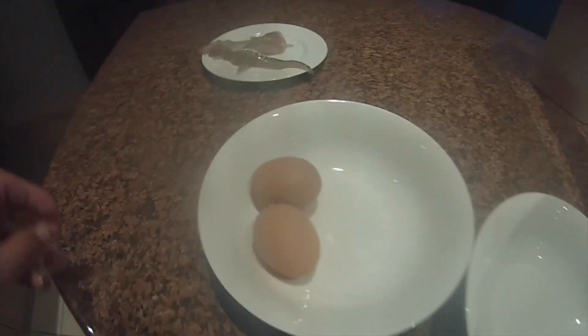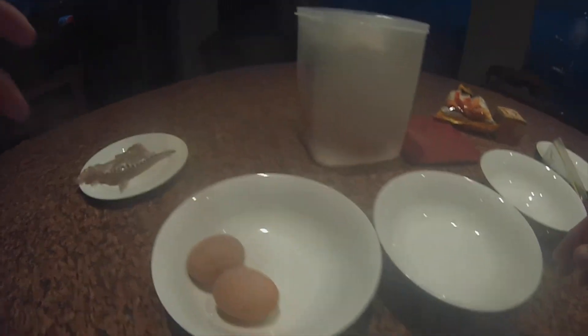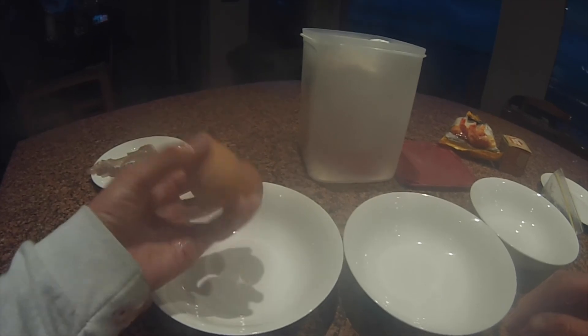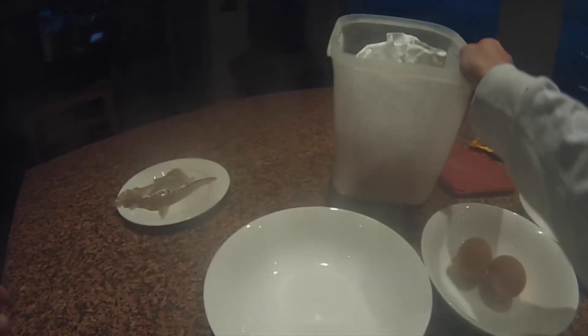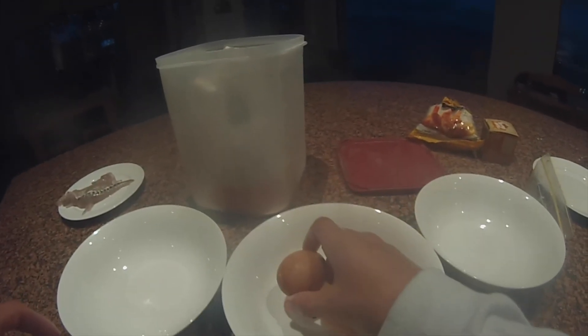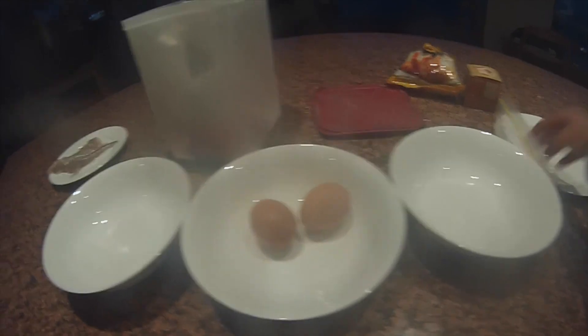Depending on how many fish you've got determines how much of these ingredients you use. To crumb them: firstly you put in a bit of flour, then you do an egg wash, and finally you roll it in some breadcrumbs and spice mix.